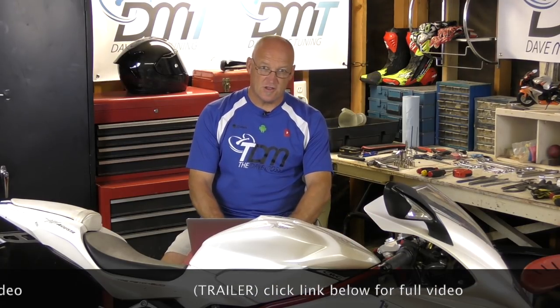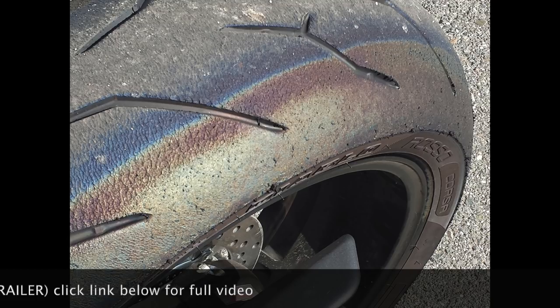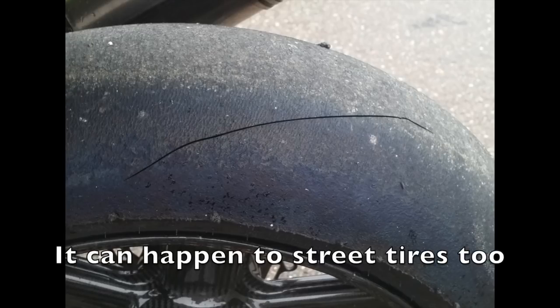Next on the block: tire discoloration — never a good thing. In this case, we've got a Pirelli Rosso tire showing cold cracking.